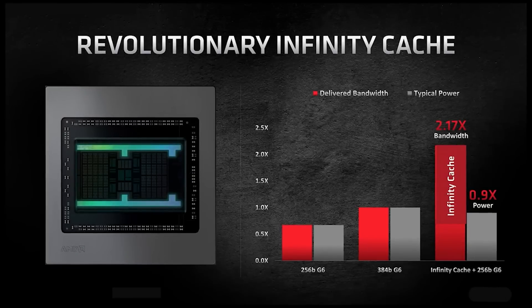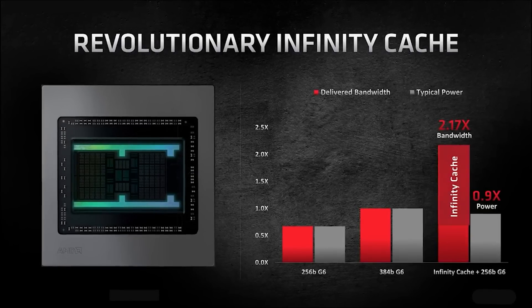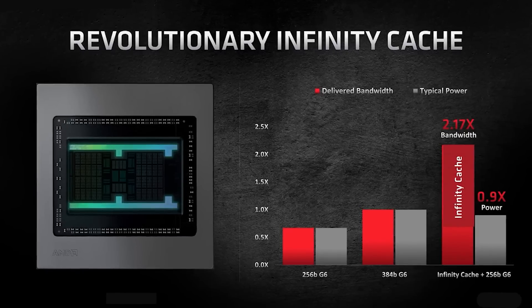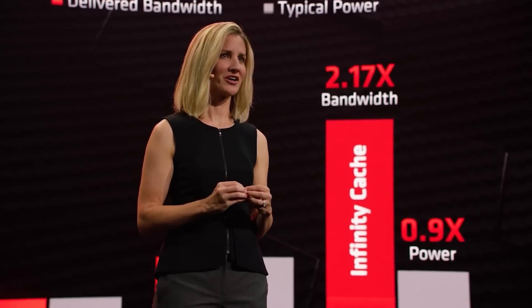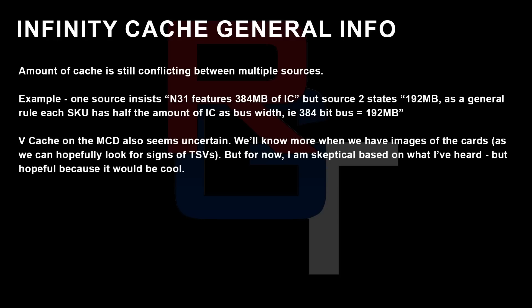I really want to talk about the Infinity Cache because the amount of cache on each of the different variants has been the subject of much discussion, including some rumors. One of my sources told me that Navi 31 features 384 megabytes of Infinity Cache, but Source 2 stated it's 192 megabytes. The general rule of thumb from Source 2 is: each SKU has half the amount of Infinity Cache as bus width — so a 384-bit bus equals 192 megabytes of Infinity Cache. I'm not really settled on either figure; I've heard compelling arguments for both, and I've actually been told that both variants have been tested. What's not clear at the moment is what's actually been finalized.